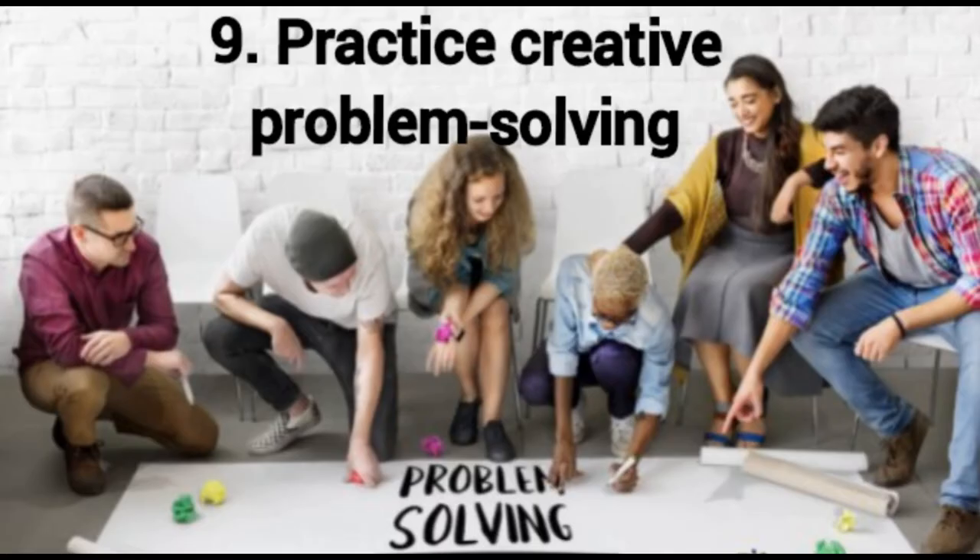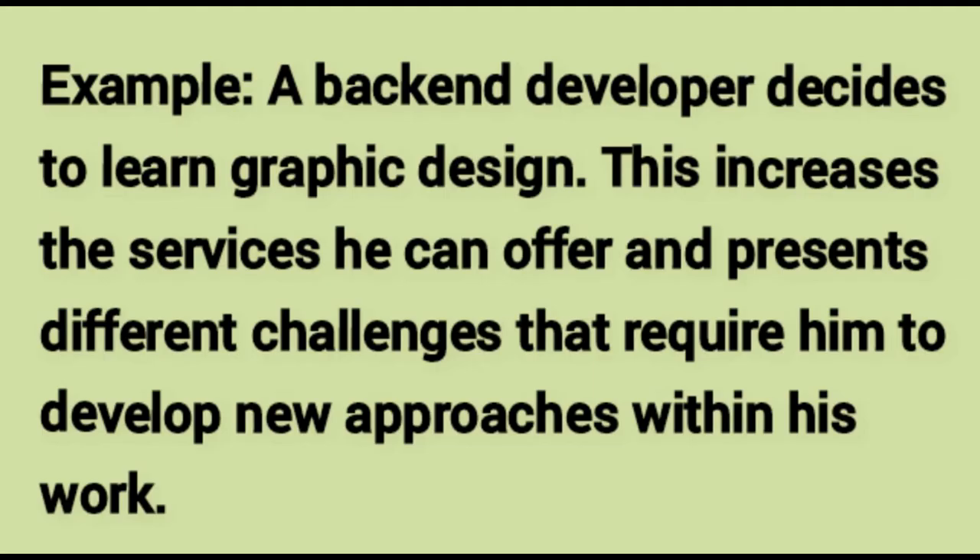Practice creative problem solving. The best way to learn a skill is to practice it. The more issues you face that need creative solutions, the easier it becomes to apply a problem-solving process. Try regularly exposing yourself to new scenarios that require different thinking — for example by going to conferences in your field or related fields. A back-end developer who decides to learn graphic design increases the services he can offer and faces different challenges that require him to develop new approaches in his work.